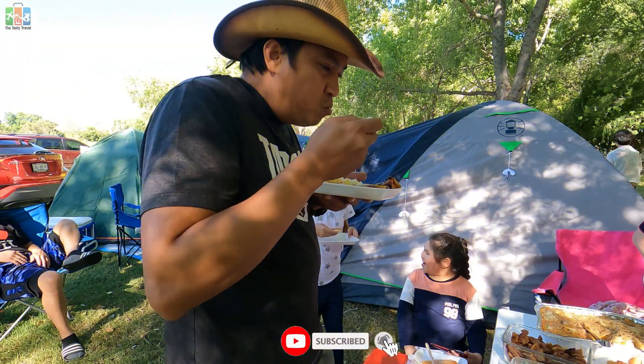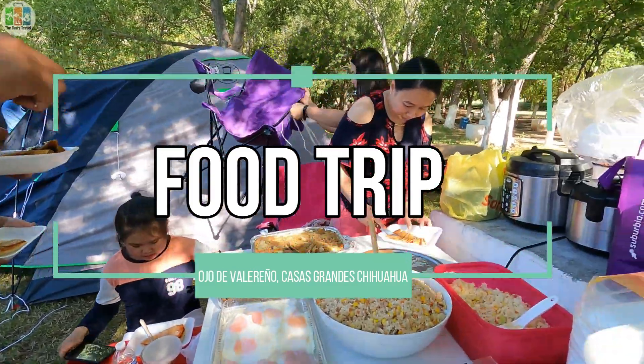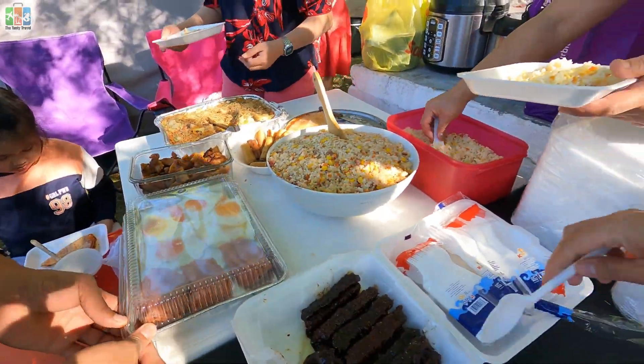Hi. Pong, come here. What do you want? Aisha, can you get a plate?